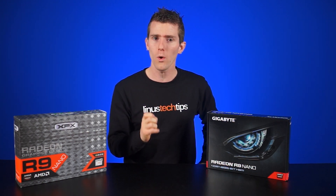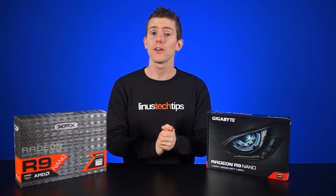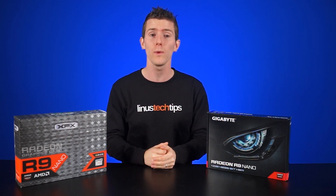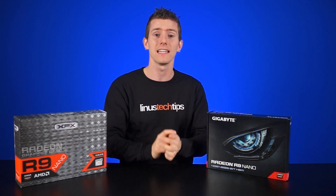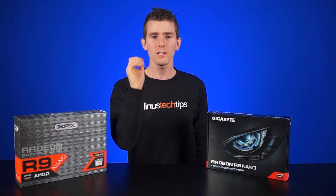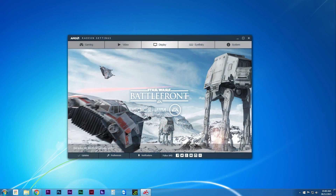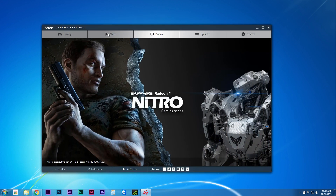The driver software attempts to not only make adjusting your graphics and monitor setup much easier, it also claims to have a number of new features that will actually improve performance as well. That second one will vary from system to system and we'll look at that later, but for the most part the usability has definitely improved. So let's pop into the user interface. When you open Radeon Settings, which launches pretty quickly, you're greeted by a very modern looking design.